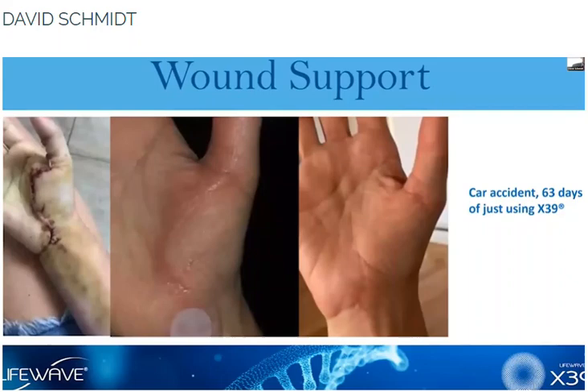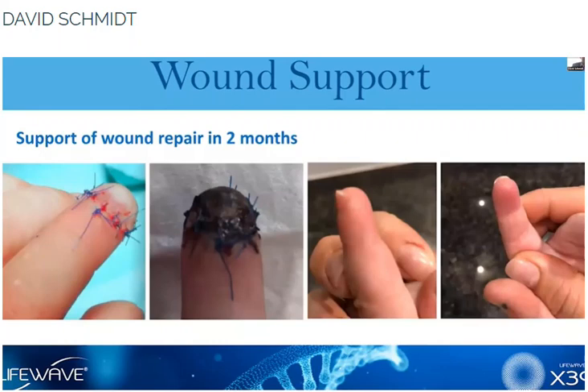This one — I have to say I was pretty shocked when we got this in. This was a gentleman who nearly lost his hand in a car accident. He got stitched up and applied X39. What was remarkable was not so much even the scar, but the fact that he got the use of his hand back. That was pretty striking.